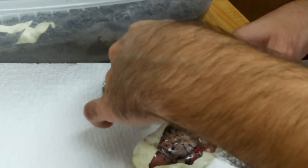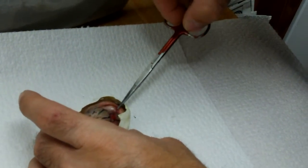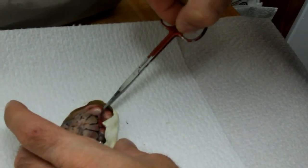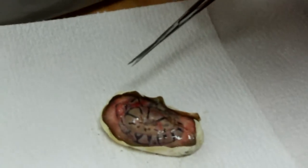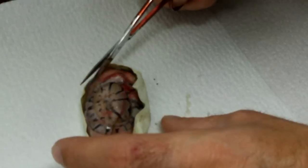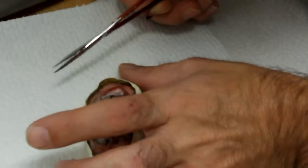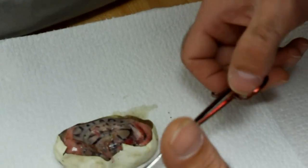Looks like it's deformed or something. I don't think so — I mean it could be, or just not fully developed. That's probably more likely. What is that, the head? Yeah, it really sucks. It's definitely a spider — I can tell by the pattern of the head.